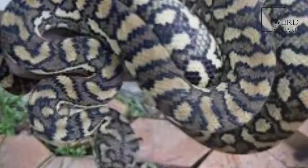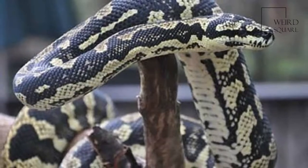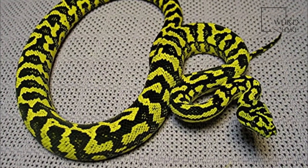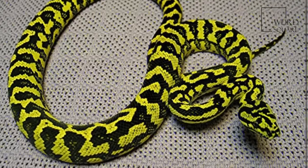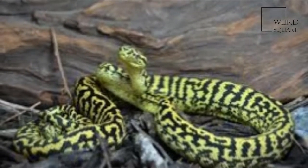Maurelia spilota, commonly referred to as carpet python and diamond pythons, is a large snake of the family Pythonidae found in Australia, New Guinea, Indonesia and Papua New Guinea, the Bismarck Archipelago, and the Northern Solomon Islands.